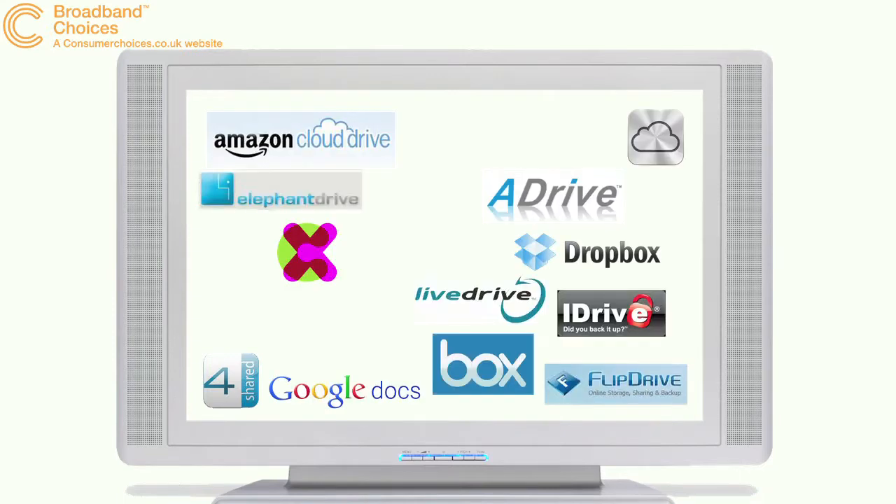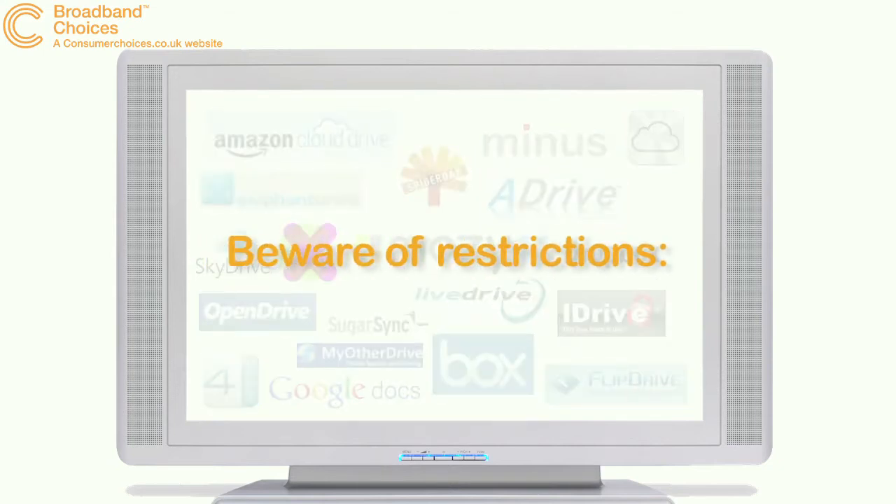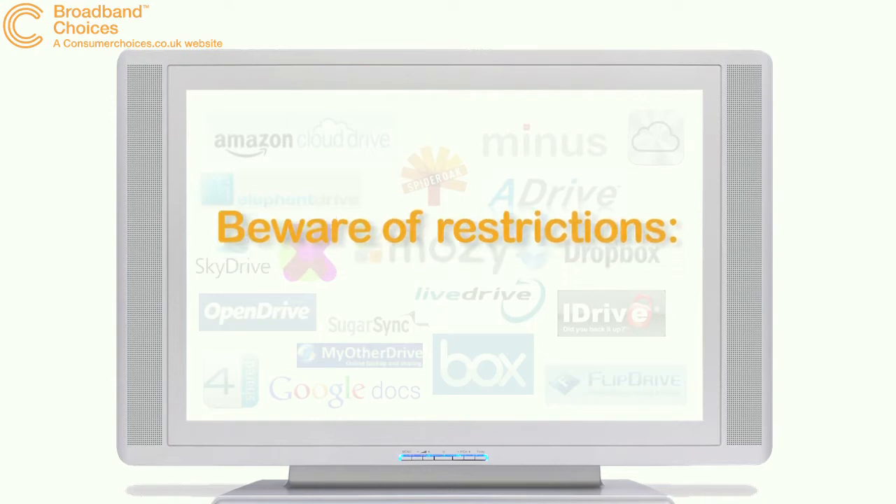There are loads and loads of companies offering both free and paid for cloud services, and it can be hard to find a service that suits you. As with most things in life, there is no such thing as a free lunch, and this goes for free cloud storage too, so make sure you know the drawbacks of a free service before signing up.